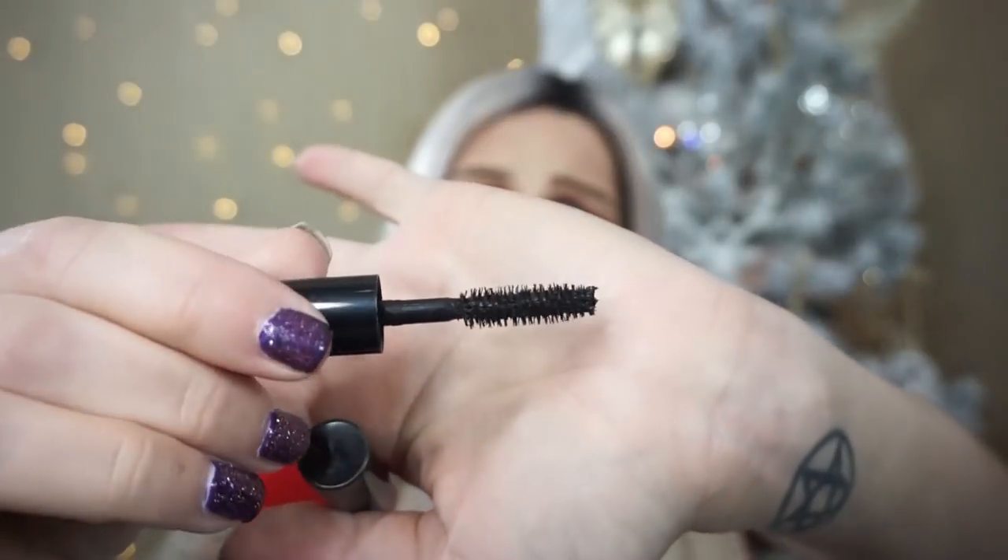I finished up my Lancôme Monsieur Big mascara, and in the process I realized it might not be my favorite mascara anymore. There's nothing wrong with it per se, but it doesn't give me the effect I want — I've moved away from thick, voluminous lashes toward a wispier, longer look. My lashes are short and stubby, so this just gives too much volume without enough length. That said, if you like Too Faced Better Than Sex but hate the flaking, give this one a try because it does not flake.